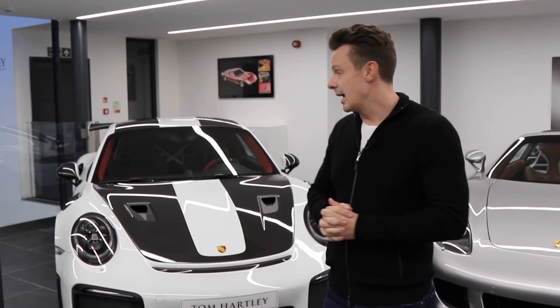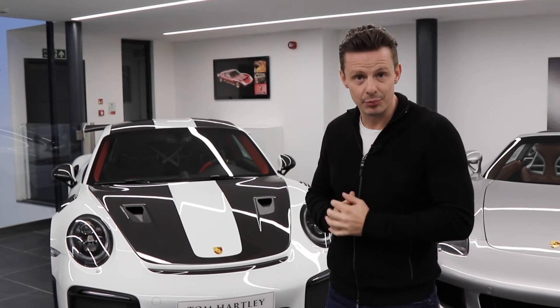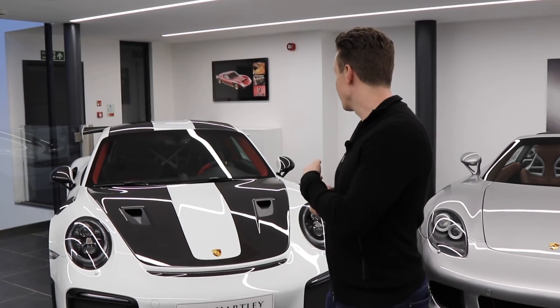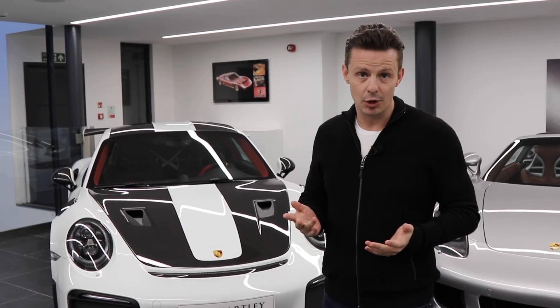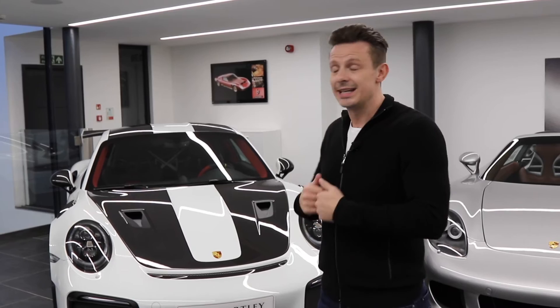Limited to a thousand cars, this is a left-hand drive example finished in Carrera white with red and black interior. It has all the options you would expect on this car. It's completely as new, only covered 800 miles.